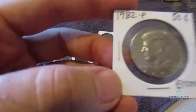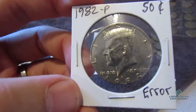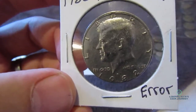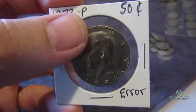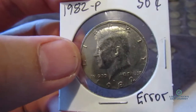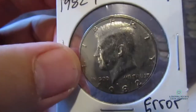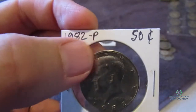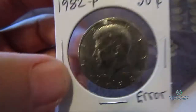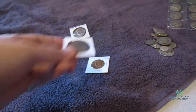Another coin here that I found is a 1982 P, which stands for Philadelphia. The reason why I kept this out is it's got a casting error on it. You can see here that the main image is offset probably only by about 5% or less, but still enough to actually show an error — there should be a rim around the whole entire coin. I don't think it's worth much, but it may be to someone who's interested.